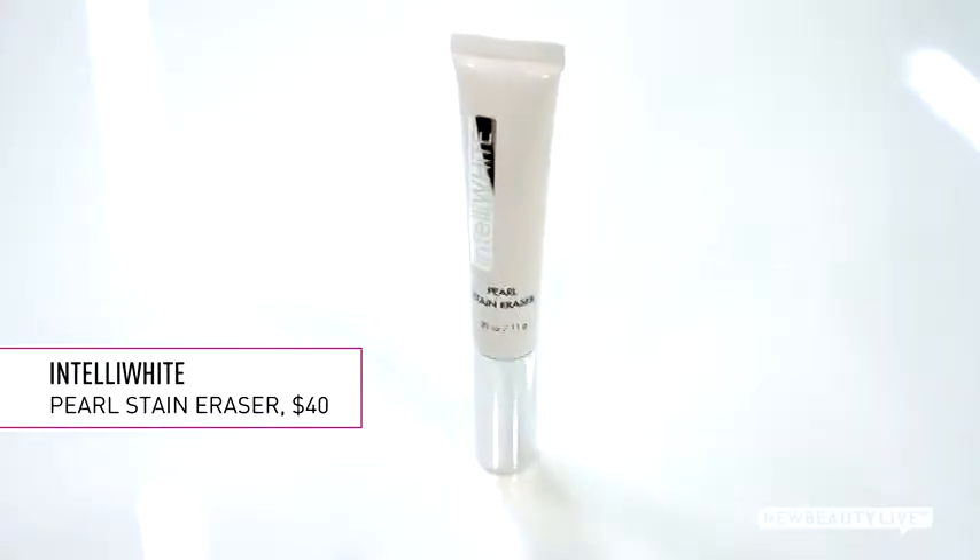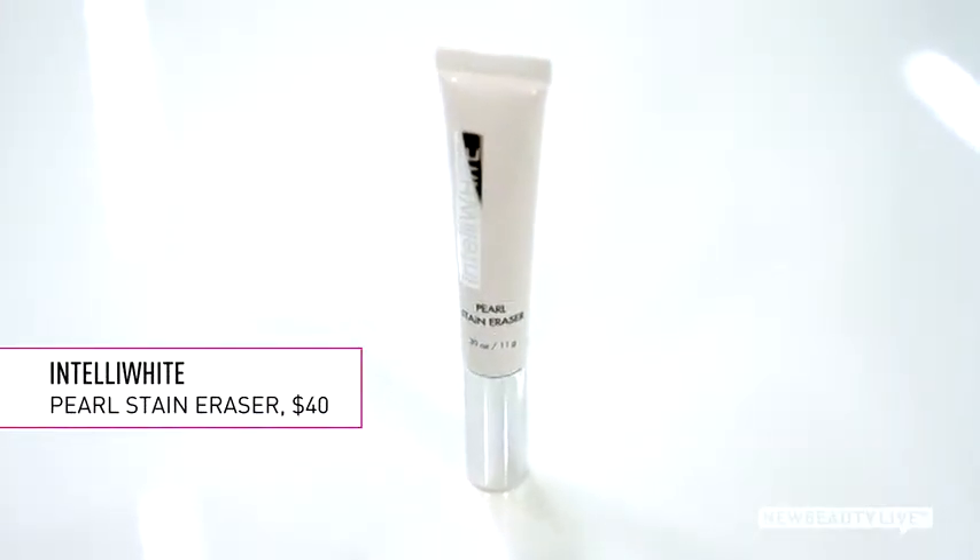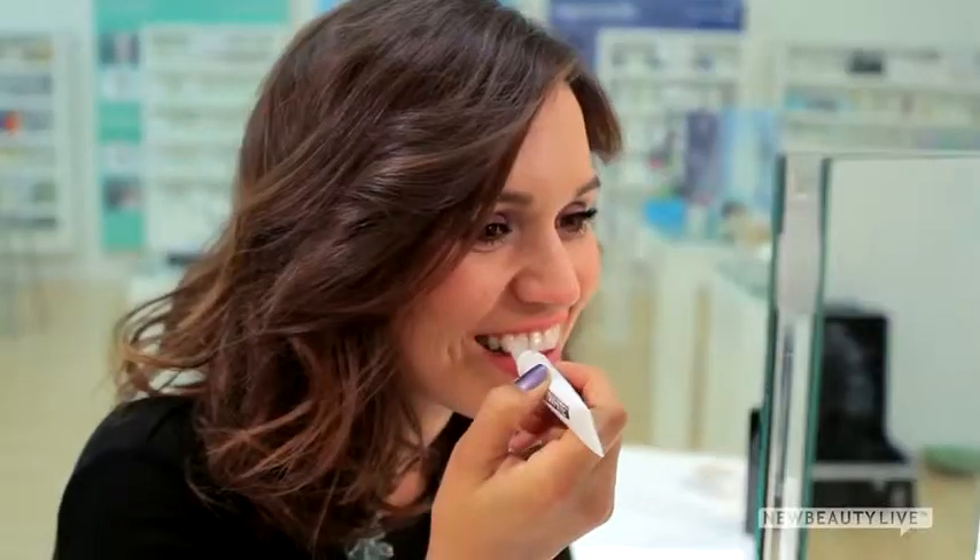Now, if you want to whiten on the go, or recently got professional whitening and want to maintain the results, this stain eraser is an instant brightener. It's peroxide-free and prevents stains from setting onto teeth. So if you drink red wine or coffee, all you have to do is paint this on to keep your smile white and bright. It also contains pearlized micro-pigments that reflect light, so you are instantly getting whiter teeth.